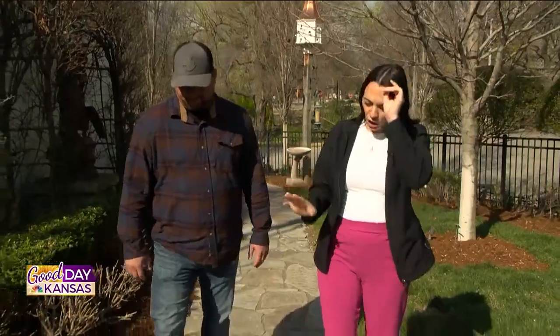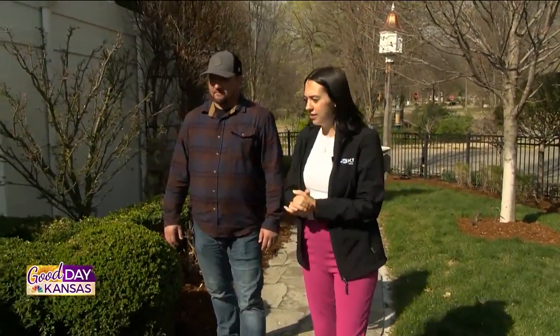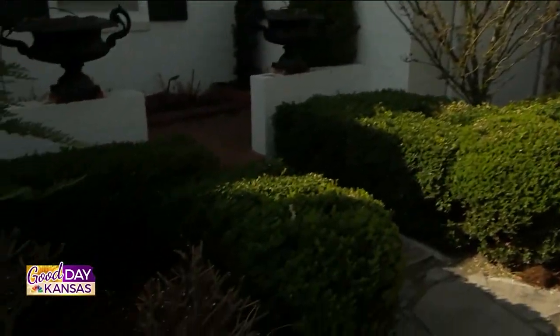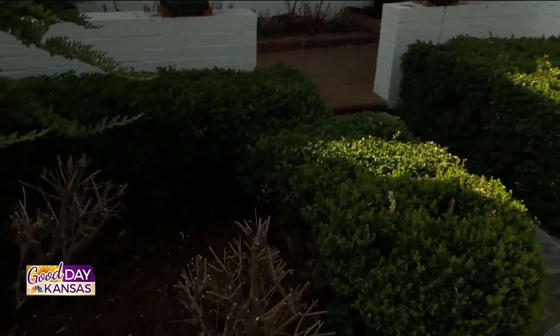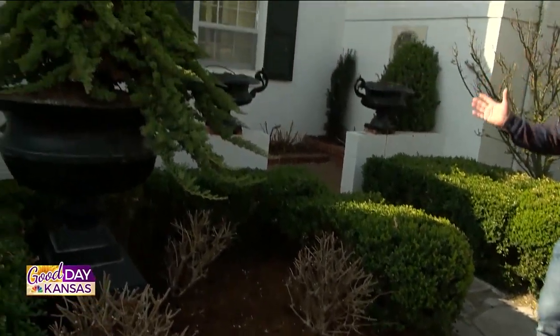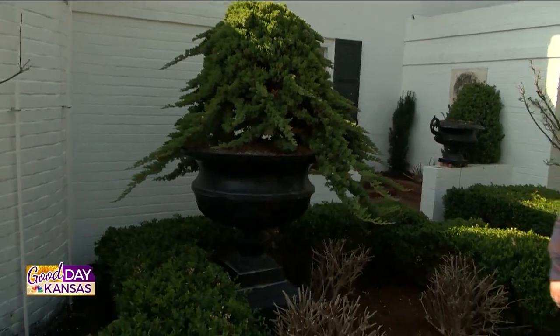Let's walk a little bit and show and tell. Can you talk to our audience about what you guys have done here? Sure. So this is a lot of formal plantings, a lot of show, a lot of structure. There will be some hydrangeas in the front that will be blooming this summer — just beautiful. We do a lot of artwork and structural plantings.